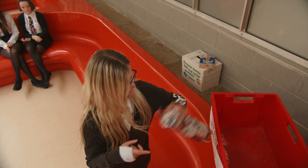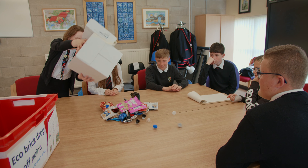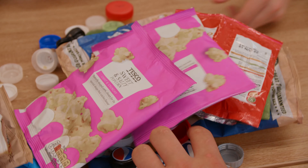Eco bricks are made with a two litre empty plastic bottle with clean non-recyclable plastics put inside the bottle. We have encouraged a school challenge for house groups to see which house group brings in the most eco bricks. We also spread the word to make everyone know what it's about and what it's for.